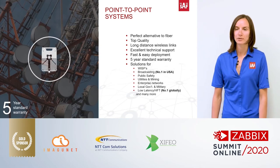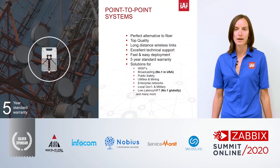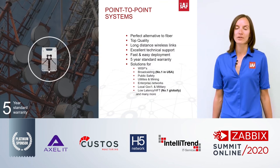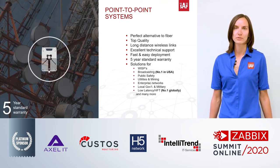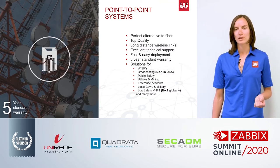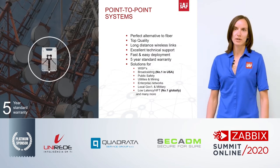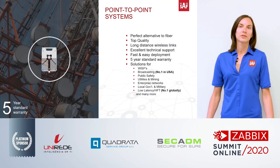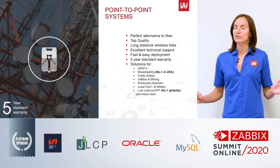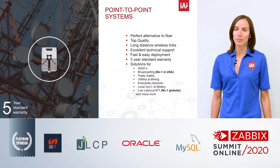Some of you in this audience might not know what a point-to-point microwave system is. Think of it as an alternative to a fiber line. Instead of a fiber line, we have two radio systems with antennas installed on two different towers. The distance between those towers could be anywhere from a few miles up to 50 or even 100 miles, and the data is transmitted from one point to the other over the air — it's a wireless transmission.